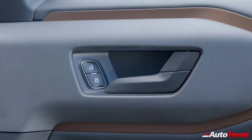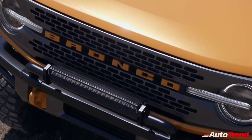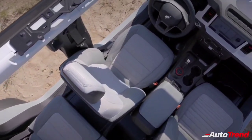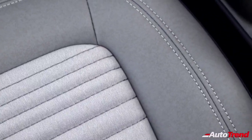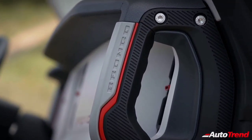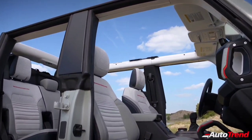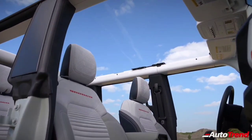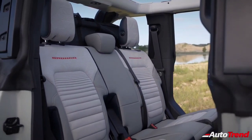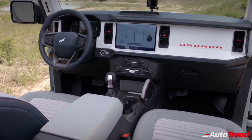To make post-adventure clean-up simple, fast and painless, select Bronco models come with washable rubberized floors with integrated drains and marine-grade vinyl seating surfaces that resist mildew. Instrument panel surfaces are wipeable with seamless silicone rubber on the dash-mounted hero switches, while rubber touchpoints protect against dirt and water. Six available upfitter switches mounted overhead are silicone-sealed to protect against the elements and to make customization easy with pre-wired leads to key accessory points.